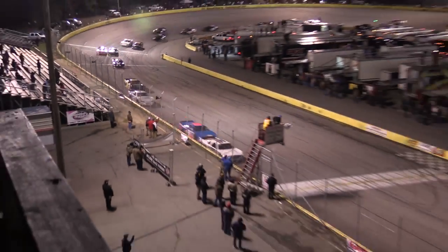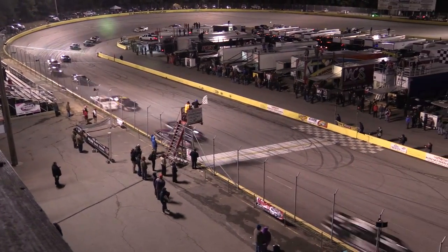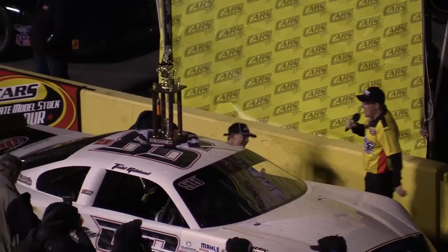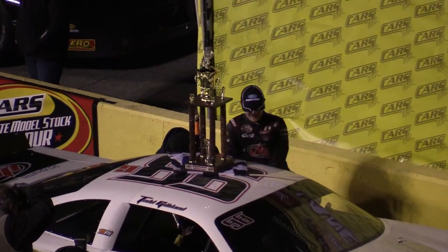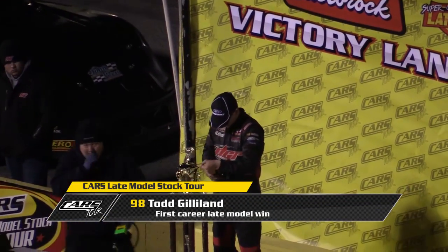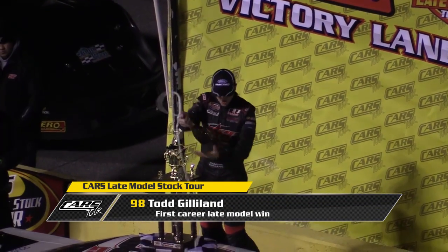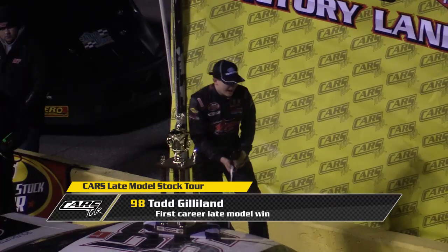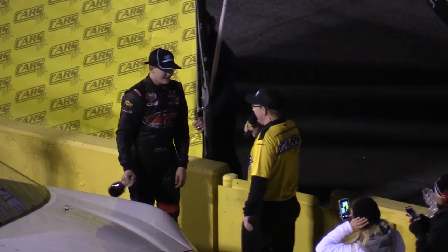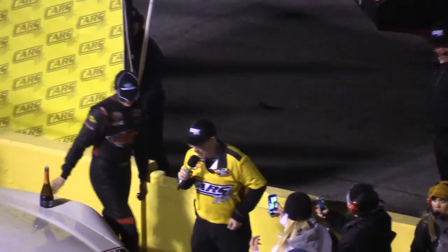Up through turn number four, Todd Gilliland is going to win the Cars Tour late model stock event, followed by Deke McCaskill. Here he comes out of the car — his first ever late model stock car win. Todd Gilliland in victory lane. He'll pop the sparkling grape juice and spray the photographers and everybody in victory lane.